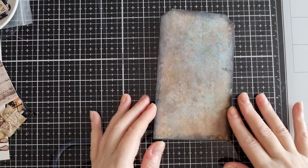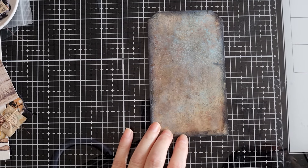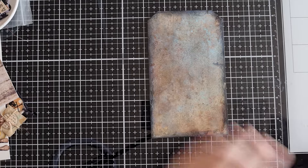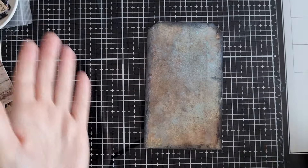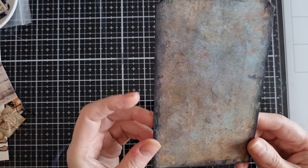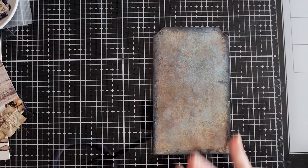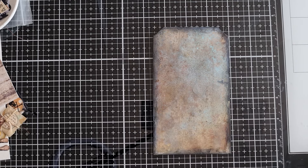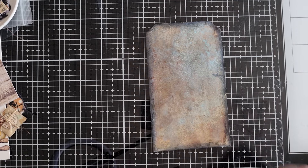I'd already used some of the Tim Holtz wallpaper that was similar to one I'd used in another tag — it's this one with the roses on it, although you can't actually see that now. I've done what I've done with the other backgrounds: I've sprayed using vintage photo, black soot and cracked pistachio oxide sprays, and I've inked around in black soot.